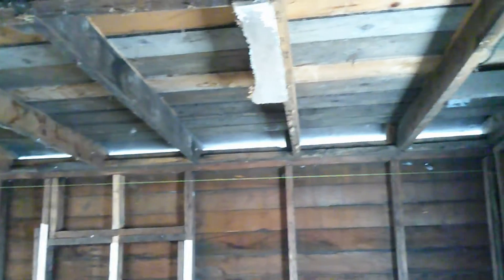The only thing that was built with any real consistency was the ceiling joists — at least they're semi-evenly spaced. The walls are going to be crazy trying to figure out.